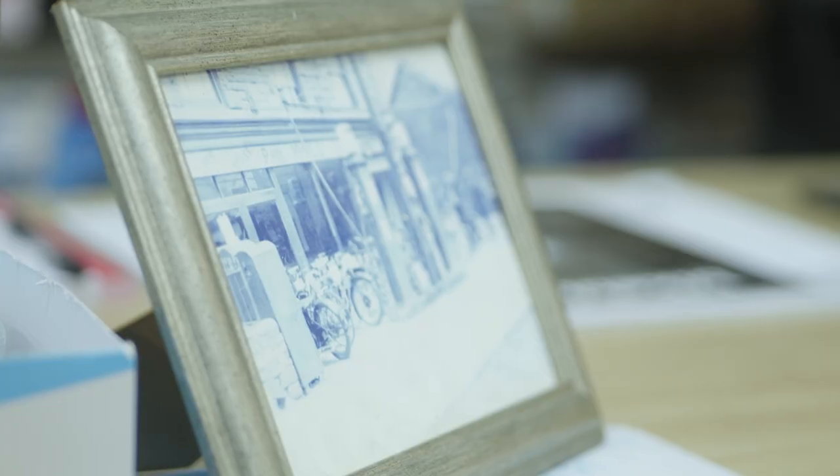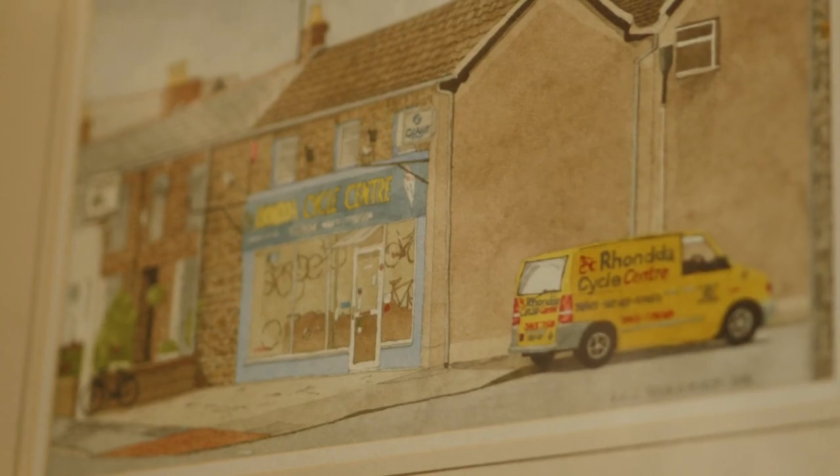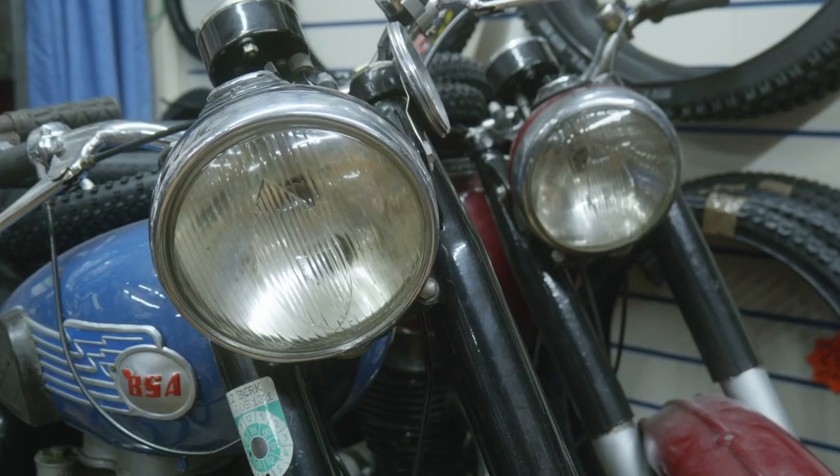My name is Jack, I work here at Rhonda Cycle Centre. Rhonda Cycle Centre was started by my dad in the 80s, so he's had it 32 years now. Before that it was Phil Jones and Sons — Phil Jones being my great great granddad — and from there it was passed down father to son, brothers, uncles, and now my dad has it and I'm here working with him. We've been here since roughly the 40s, possibly sooner.